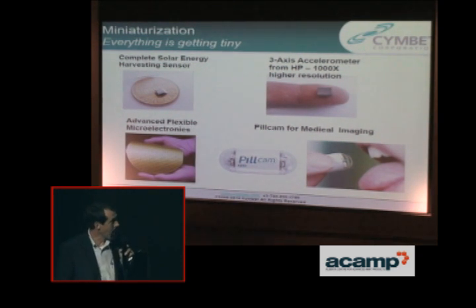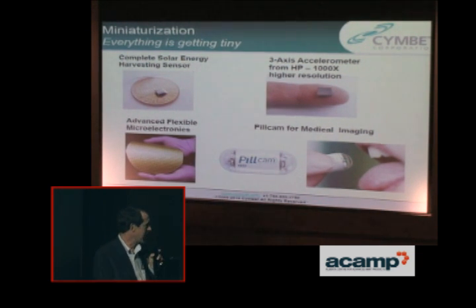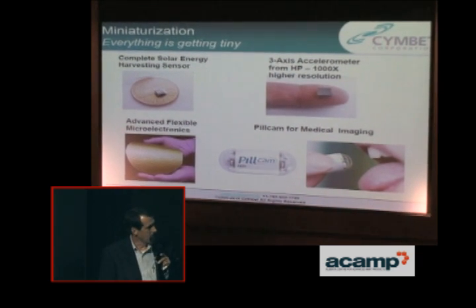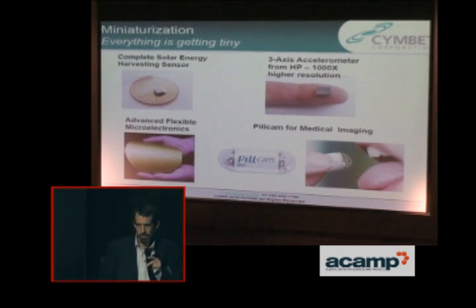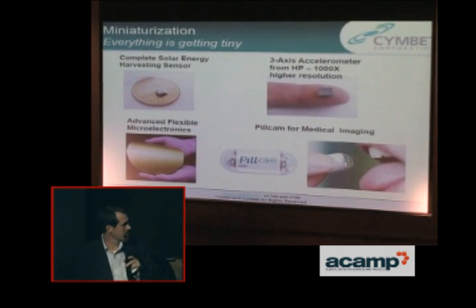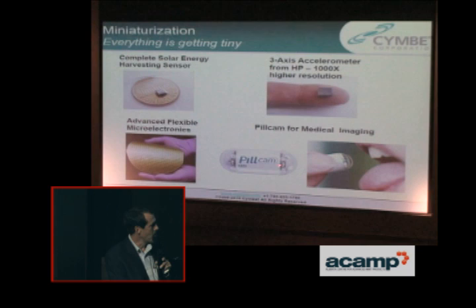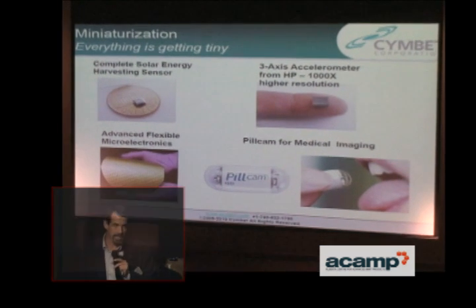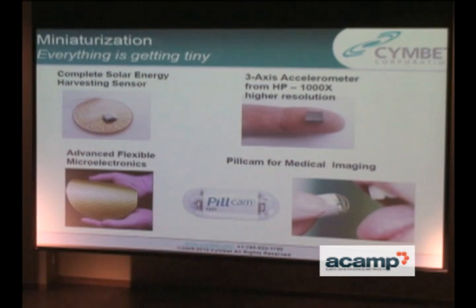This is HP's accelerometer — that's approximately the size of our battery too. Flexible microelectronics. And then the pill cam — it's about the size of the tip of your thumb. You swallow this and it takes pictures; there are cameras on both ends. As it tumbles through your body, it takes pictures of your digestive tract and allows doctors to diagnose things. It contains two coin cells right there, which give it most of its size.